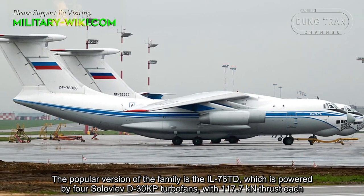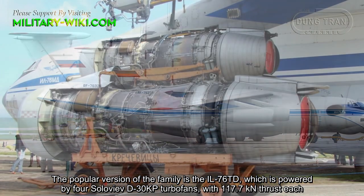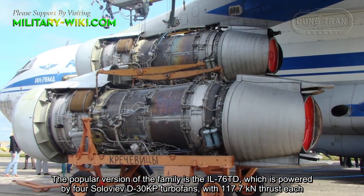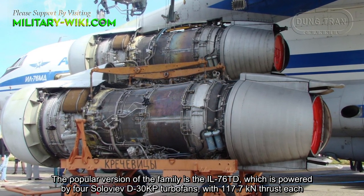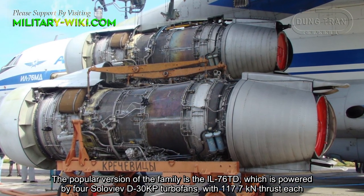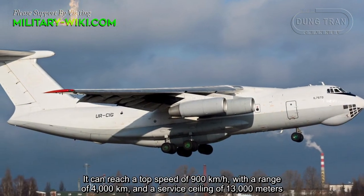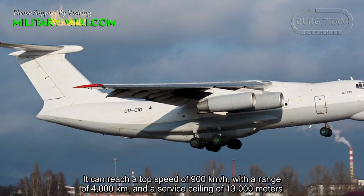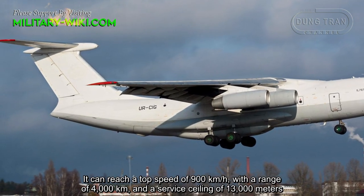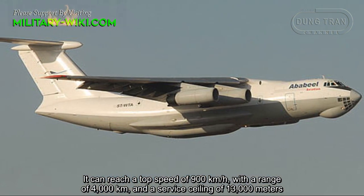The popular version of the family is the Il-76TD, which is powered by four Soloviev D-30KP turbofans with 117.7 kN thrust each. It can reach a top speed of 900 km/h, with a range of 4,000 km and a service ceiling of 13,000 meters.